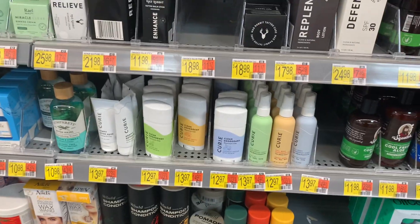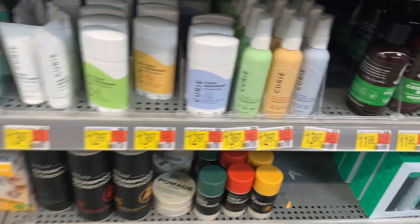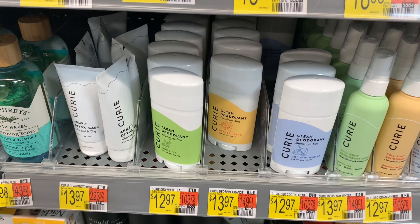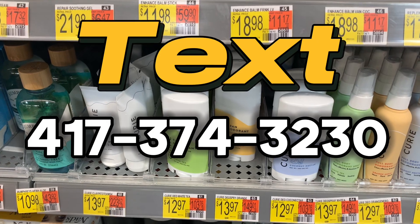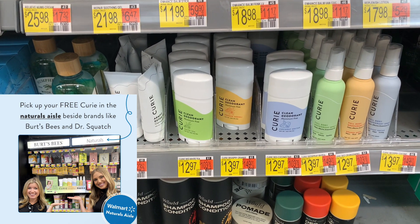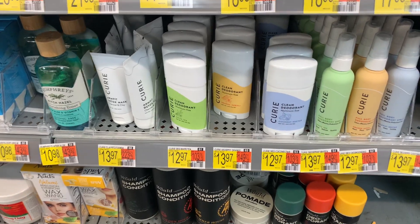The next deal is an amazing freebie plus moneymaker via Aisle on the Curie products. You can pick up the deodorants — the cheapest are $12.97 for the green and blue ones. You can also do the deodorant spray, which ranges from $12.97 to $13.97, or the On Pit Detox Max at $13.97. Go with the $12.97. Submit your receipt to Aisle — the number to text is in the description box. Submit to Ibotta for $2 on each one, and it makes it free plus a $2 moneymaker. Shoutout to Save on IG for this awesome deal.